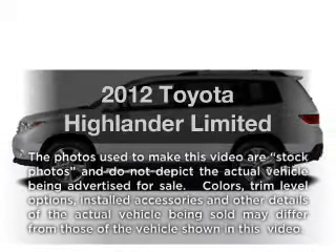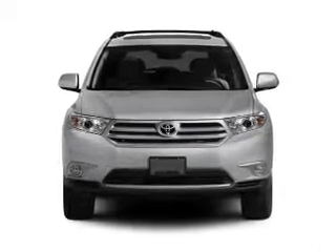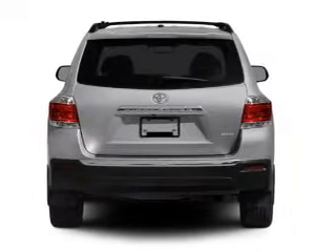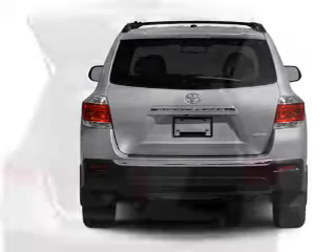Introducing the 2012 Toyota Highlander — this is the set of wheels you've been looking for. With a reliable engine that responds smoothly to its automatic transmission, premium wheels give a more luxurious look. The anti-lock braking system will keep you safe on the road.